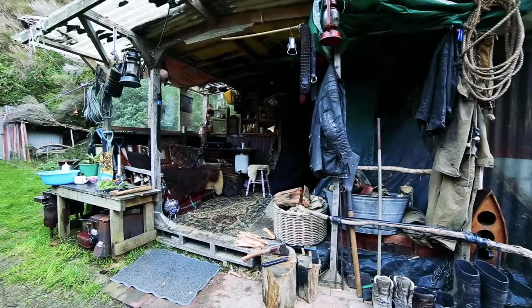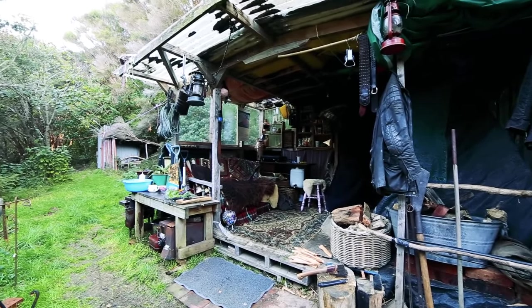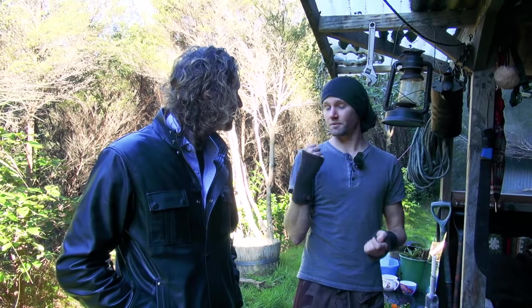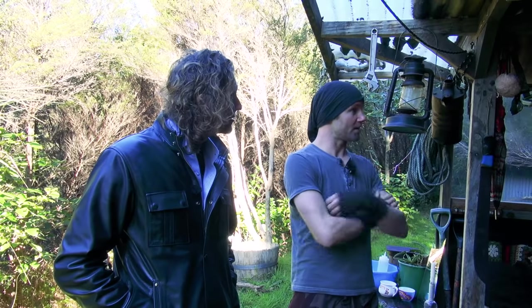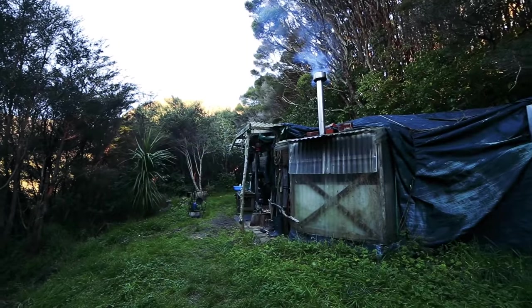So how did you actually come to be here? My friend built this in about 2008 and she's slowly been building it up. I moved in around 2011 — she was moving out, had other things to do, so this place came up and I was like, yeah, for sure, I definitely want to live in a little den in the woods. Happy days.